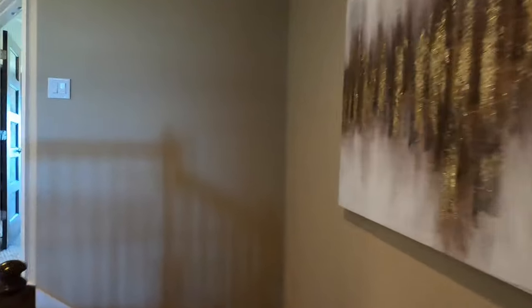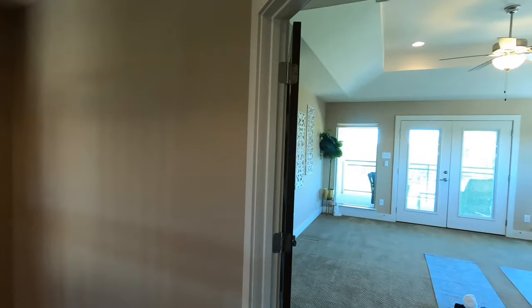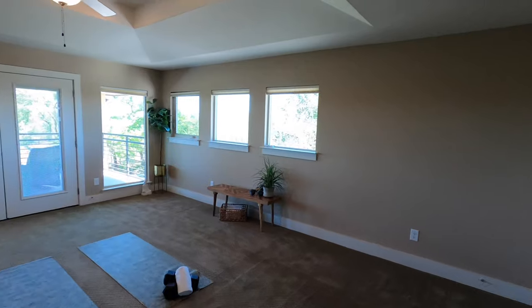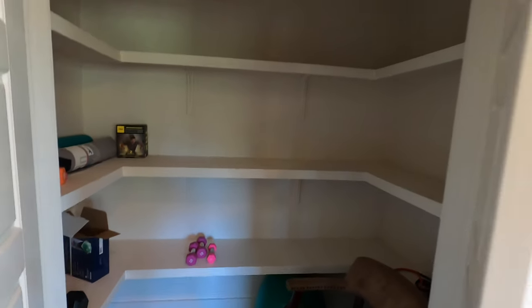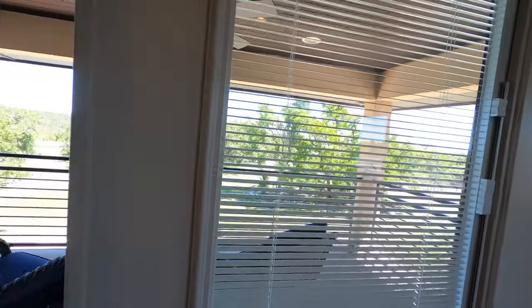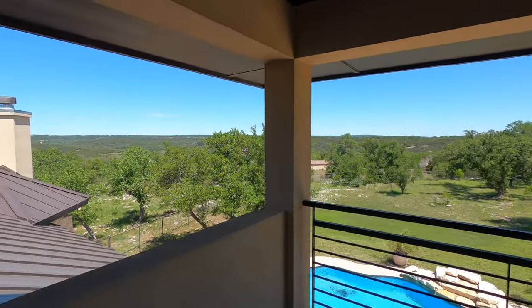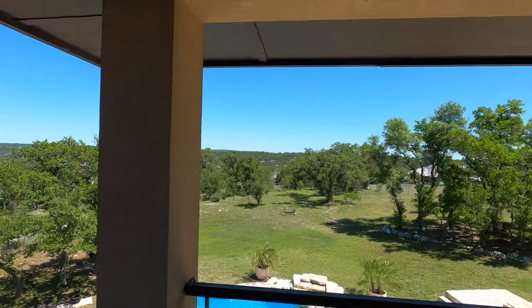They've got a whole workout room set up with a big closet for all your weights. I missed a patio — I can't do a proper video of this house without showing off all these patios because there are a couple of them. Here's your upstairs patio out the back of the house, and it is just beautiful.